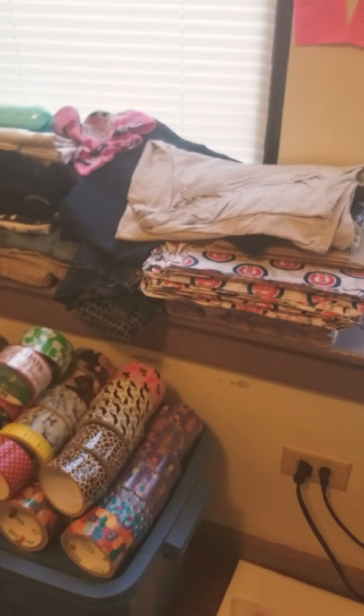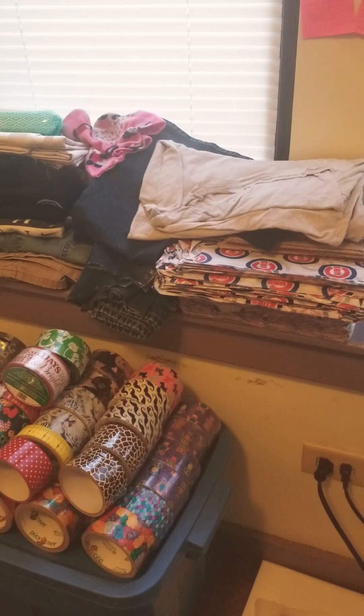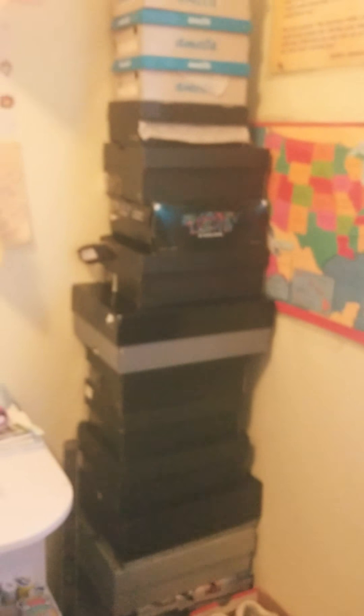Now that I have a little free time on my hands, I want to show you guys what I like to do with my free time.